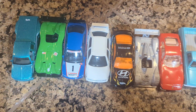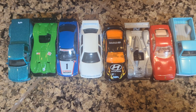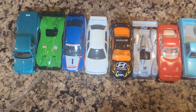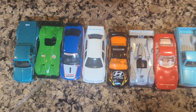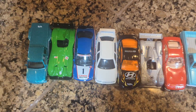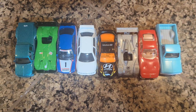Hey guys, it's Rhys, welcome back to the channel. After that post I made about a day or two ago, I finally have all of my newest diecast car buys and additions fully opened. So here they all are, fully opened — all eight of them completely opened.